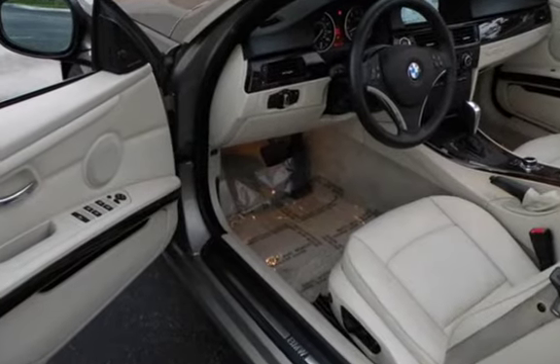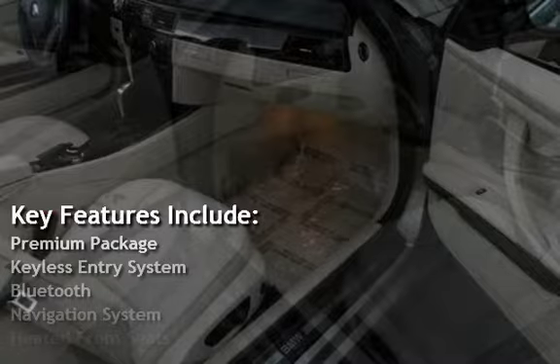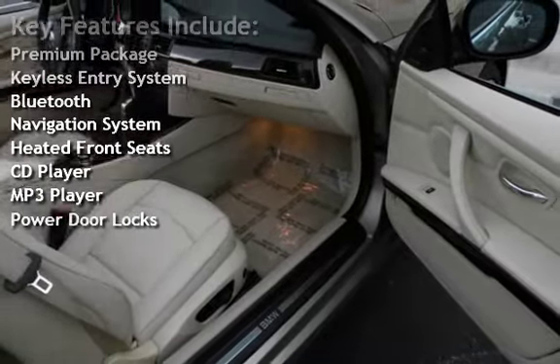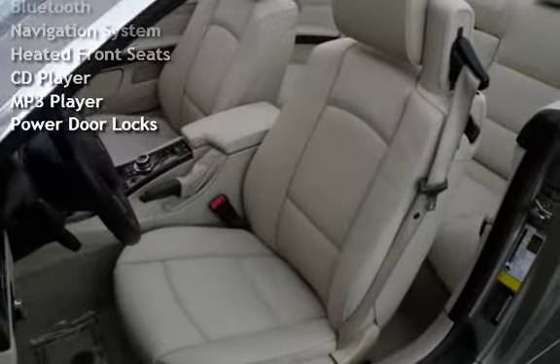Key features include: premium package, keyless entry, Bluetooth, navigation system, heated front seats, CD player, MP3 player, and power door locks.